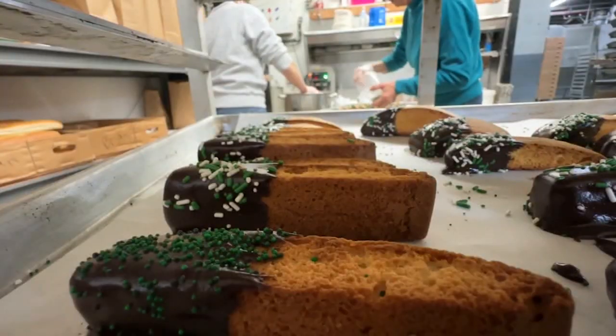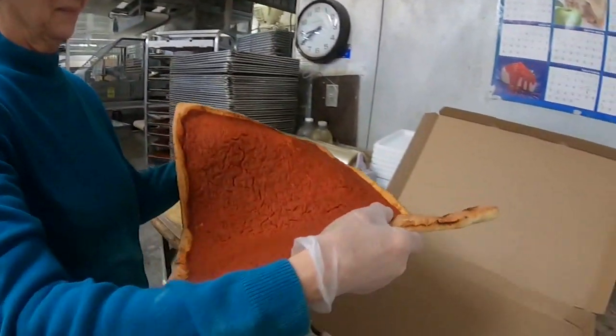This is probably busier than Christmas. Tiramisu, cannoli, cookies — lots of Eagles delights — but the tomato pies are their signature product.